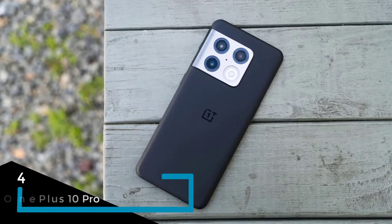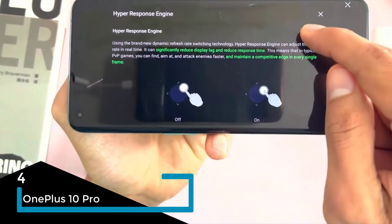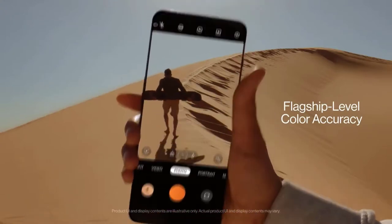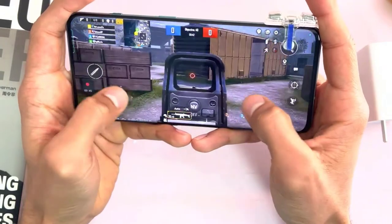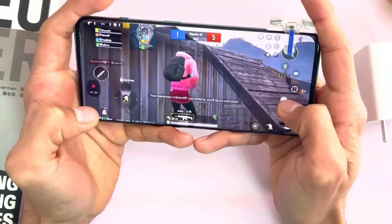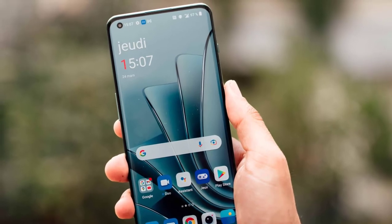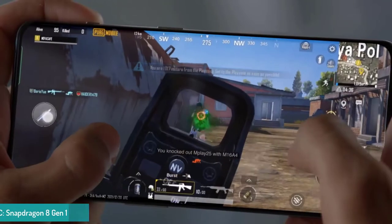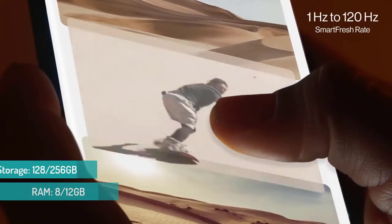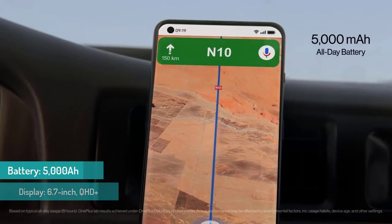At number four we have the OnePlus 10 Pro. OnePlus is a perennial favorite, and for good reason — these phones combine great hardware with great software. In 2022, only one model is available in the global market: the OnePlus 10 Pro. Much like last year's OnePlus 9 Pro, it earns a spot among the best gaming phones with a powerful Qualcomm Snapdragon 8 Gen 1 processor, up to 12GB of RAM, and a gorgeous 120Hz AMOLED display.